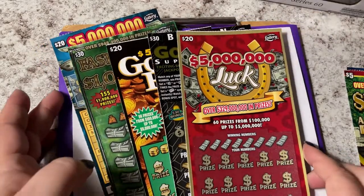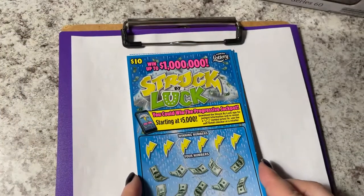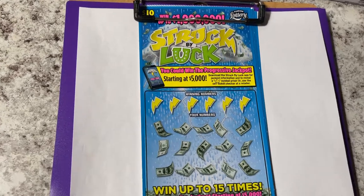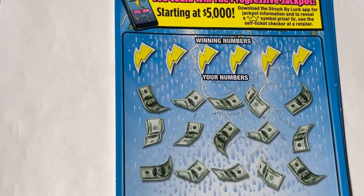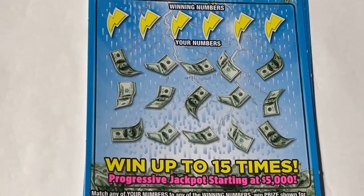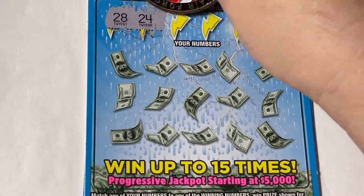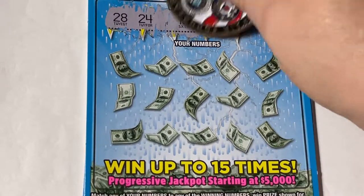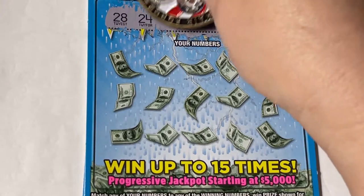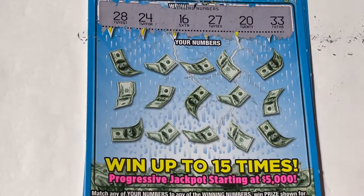We'll scratch and then come back to scratch some other tickets another day. Let me get these on my clipboard and bring you in closer so you can see. It's a little bit of a tough scratch — I think you can see it, and you can see that scratch dust is really messy.